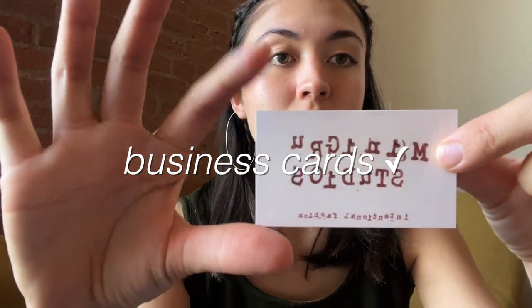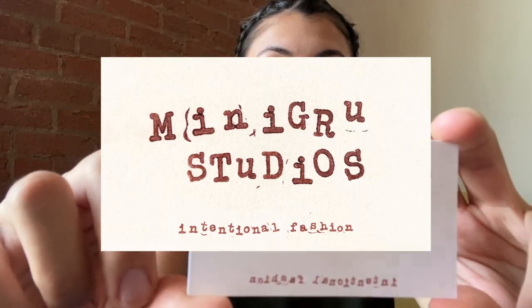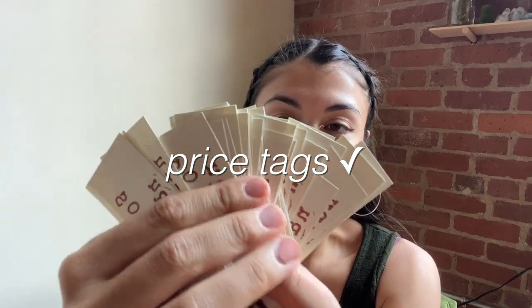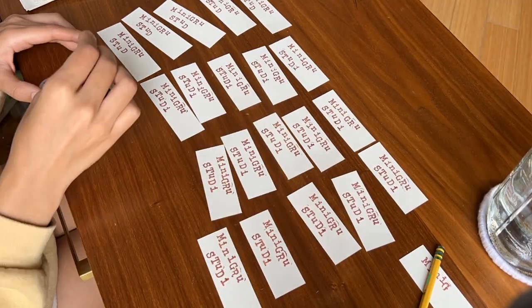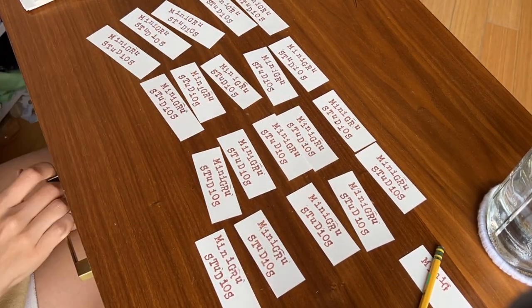This is how they turned out — it says 'Mini Group Studios, Intentional Fashion.' The next thing I did was hand stamp all of these price tags. I feel like these look nicer than having plastic ones. This market is both vintage and handmade stuff, so that means I can sell some of my vintage pieces.